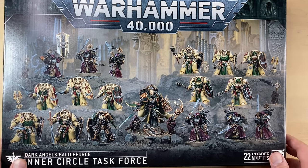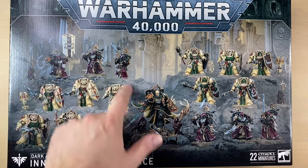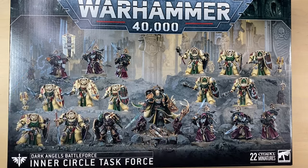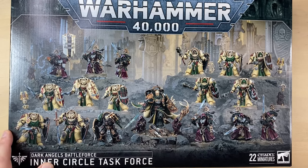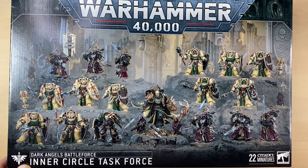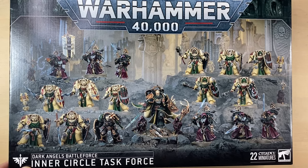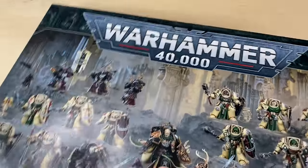This box is apparently immensely popular and we can see why. All these minis are fairly new. I'm not sure about the Lion, if he is from 2024, but the rest of the minis are fairly new. This is one of the newest boxes ever — the minis in this box are incredibly new.